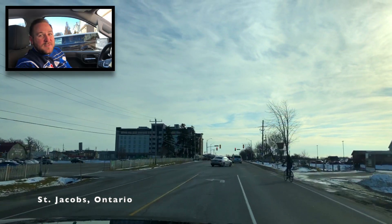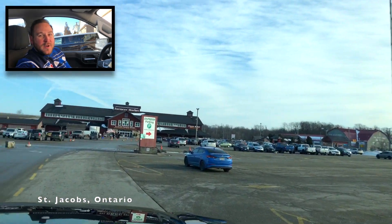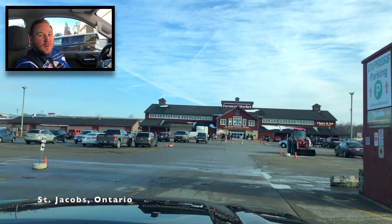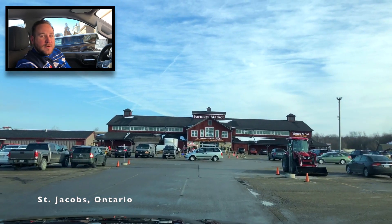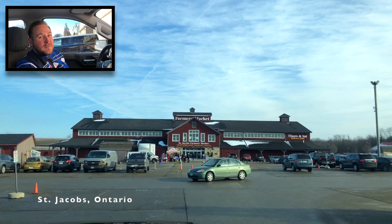If you've heard of St. Jacobs, then you've heard of the Farmer's Market. With over a million visitors a year, this is Canada's largest year-round market of its kind. I've toured the market before, so if you'd like to know more, feel free to check out the video on the Best of Waterloo Region's YouTube channel or Facebook page. The market is awesome and they've got something for everyone.